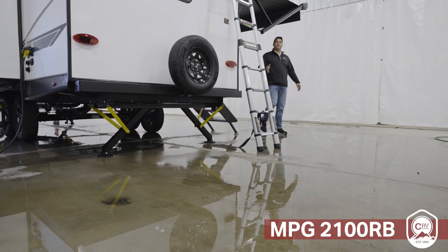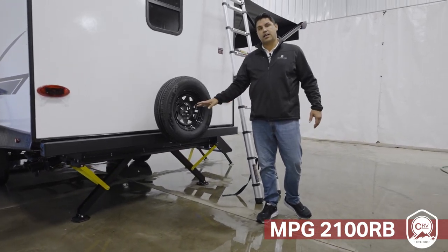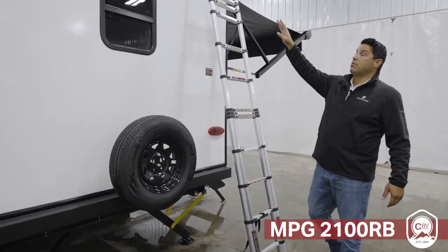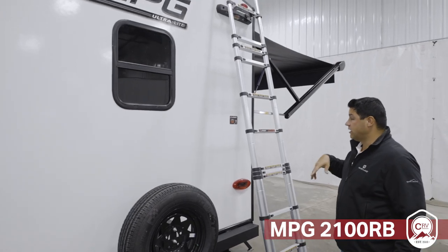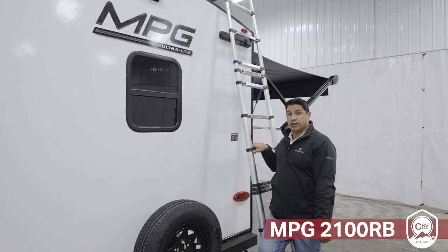Now, there are a couple more standard features here in the back of this coach. You have the stabilizer jacks with one-button setup — very easy to set up when you're at your destination. The backup camera is going to be prepped and standard, as well as the all-new ladder, giving you a lot more versatility with a weight rating of 330 pounds.